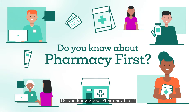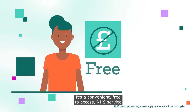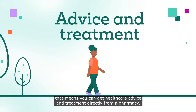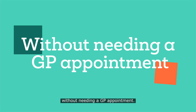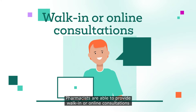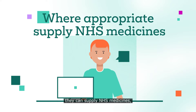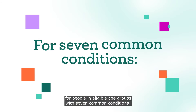Do you know about Pharmacy First? It's a convenient, free-to-access NHS service that means you can get healthcare advice and treatment directly from a pharmacy without needing a GP appointment. Pharmacists are able to provide walk-in or online consultations, and where appropriate they can supply NHS medicines for people in eligible age groups with seven common conditions.